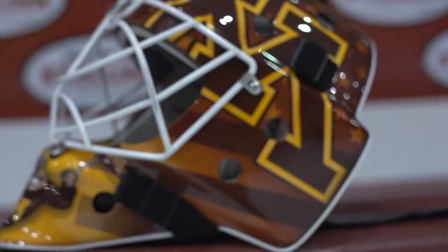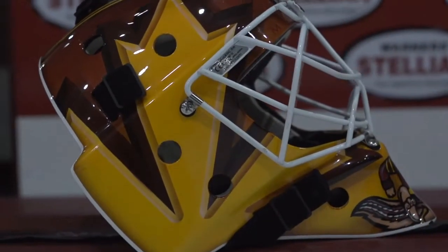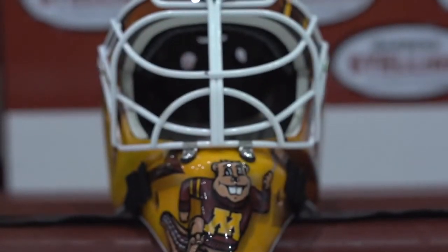I kind of just wanted to keep it pretty basic and simple — obviously with the school logos, and then a little touch of Canada on the right side, and obviously the school mascot down on the bottom chin.